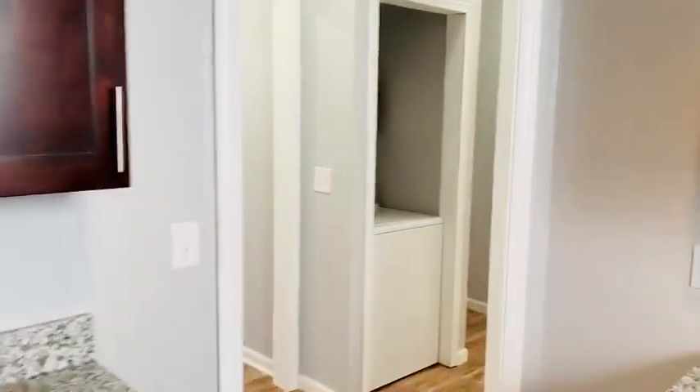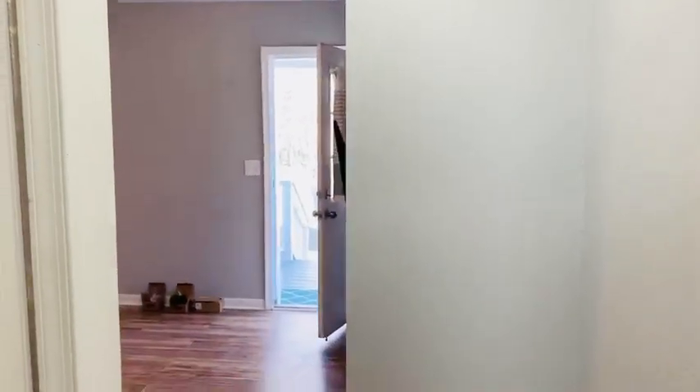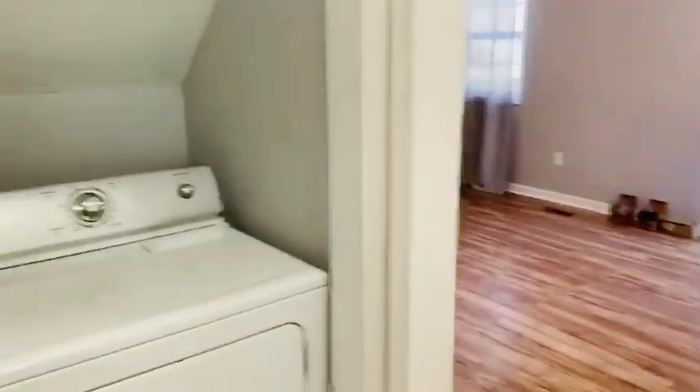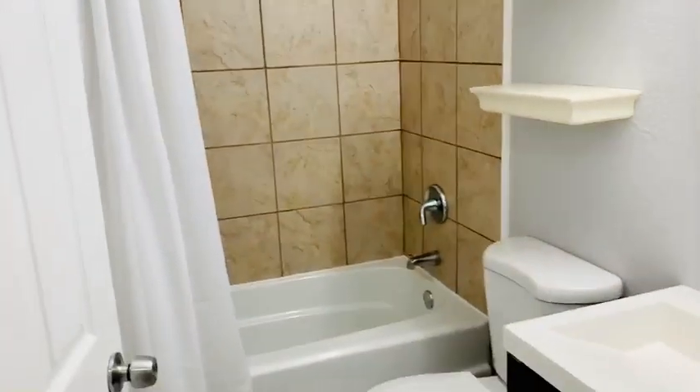If we walk through the kitchen, that brings us to the living room — so that's where we came in, the living room and the hall. In the hall, we've got the dryer and washer right there. And then we have the first bathroom, which has nice tile, a shower, and a full tub.